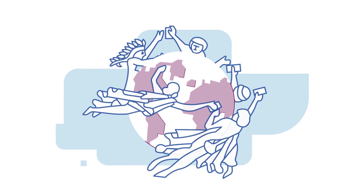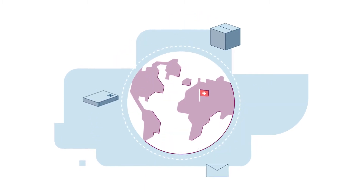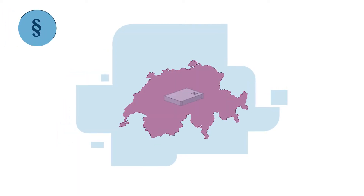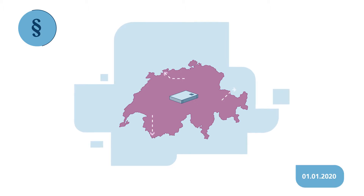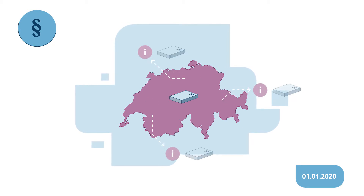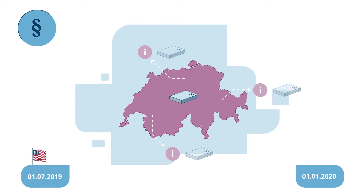The Universal Postal Union is part of the United Nations and regulates worldwide postal traffic. The Universal Postal Union has decided that from the 1st of January 2020, all cross-border goods consignments must be pre-registered with the customs authorities of the destination country. For consignments to the USA, this regulation has been in effect since the beginning of July 2019.